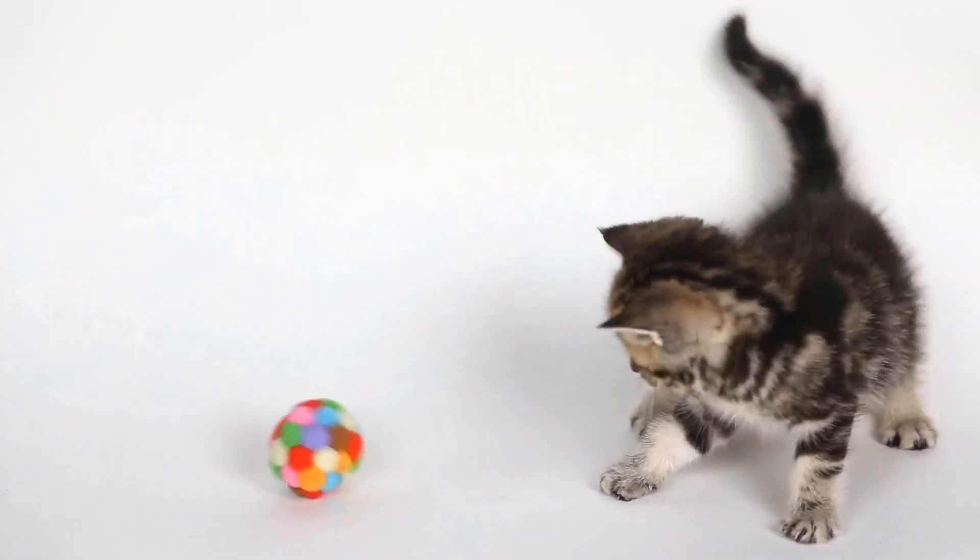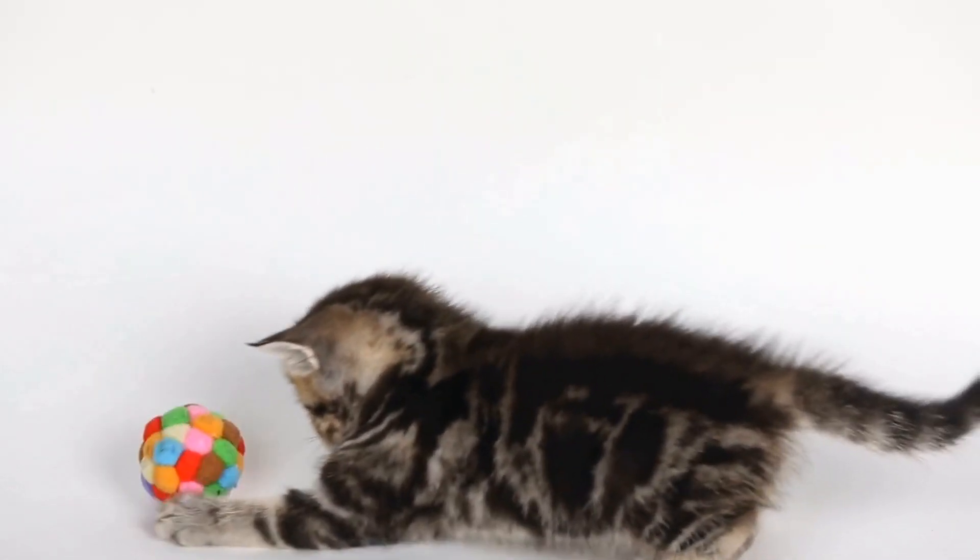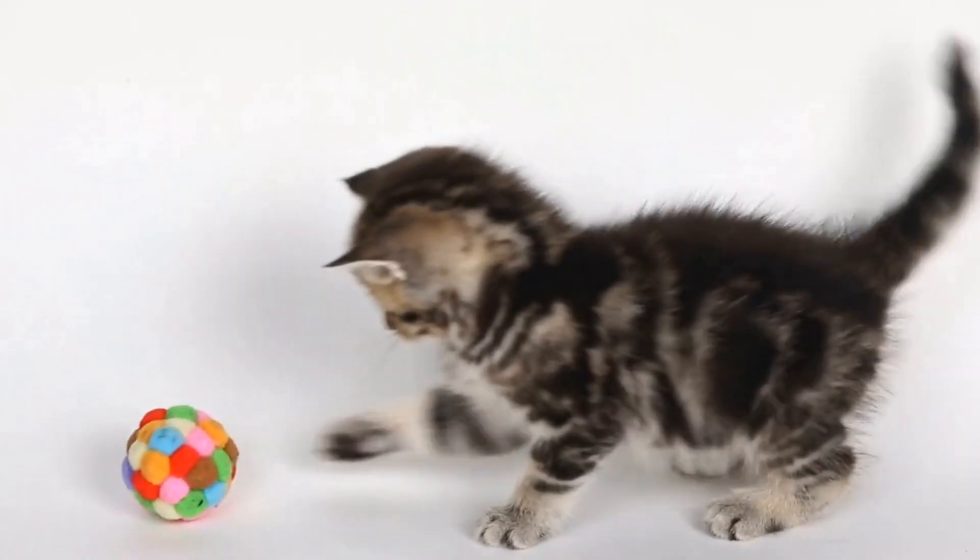In this video, we will explore why cats love laser lights, their favorite laser light patterns, and how we can ensure their safety and well-being during laser playtime.